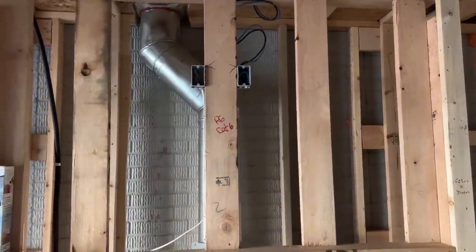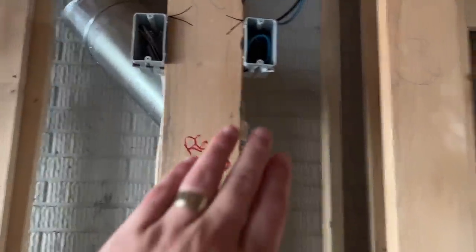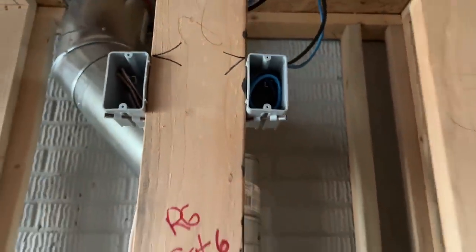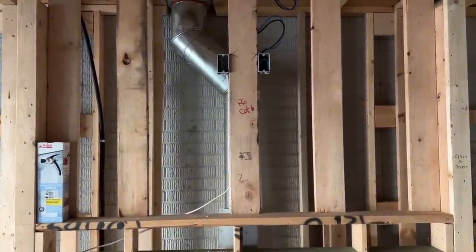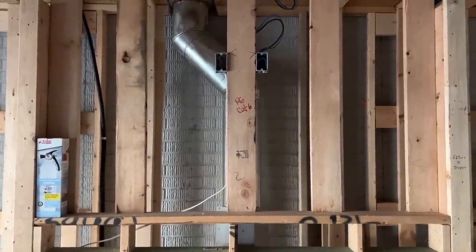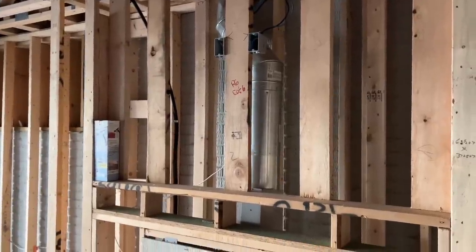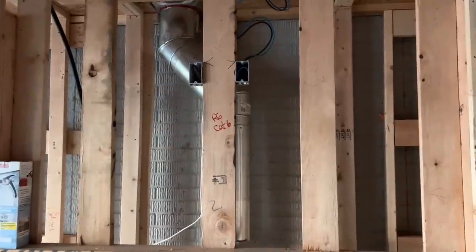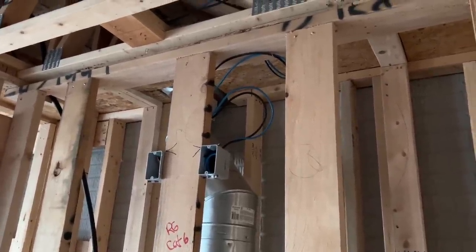For TV locations, above the fireplace there's a single gang box with both a coax and a Cat6 cable. This allows us to have network connectivity behind the TV. We did this in every single TV location in the house. The only exception is one location upstairs where we pulled an extra Cat6 line behind the TV because they're going to have a Sonos system — we're going to physically connect it to use SonosNet and be on the same network. The electricians actually pulled all the cable, and there's really not a lot to it — you just have to give it a path.